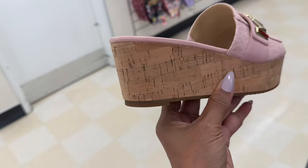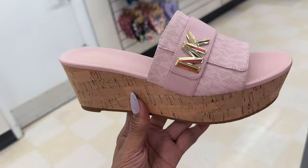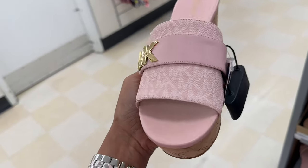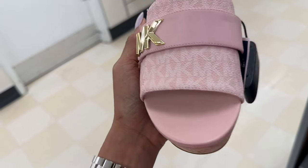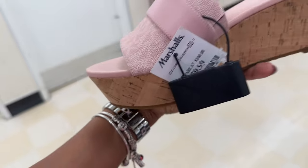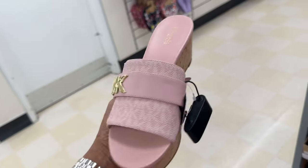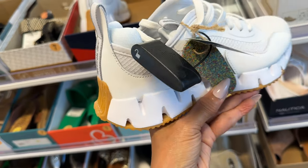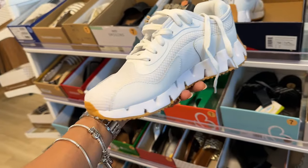I'll find some more. Michael Kors — look at this pink wedge heel, just slip on, monogram print. Oh I like this! These are $60. Reebok — if you're looking for white sneakers I would go for this one.